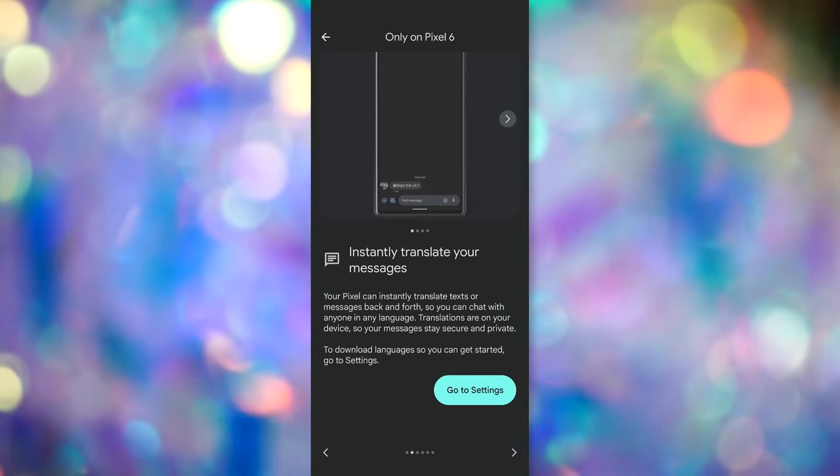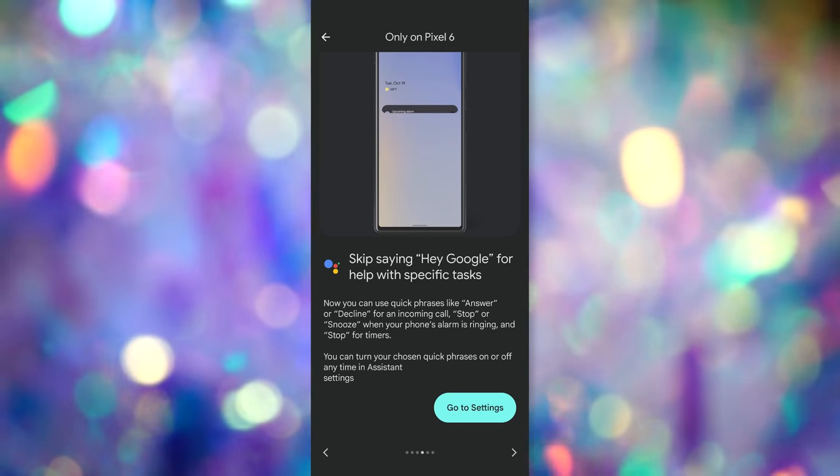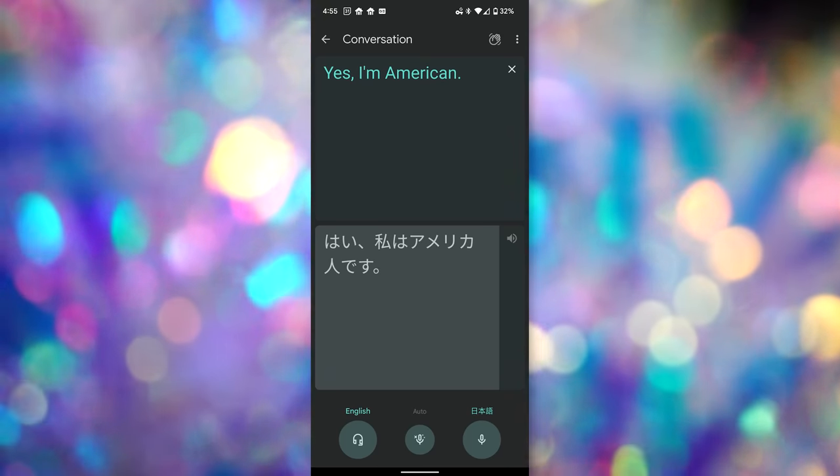Google's Tensor and the Titan M2 chip duo have proved useful and fast. Switching between applications, loading data, automatic translations, the keyboard learning how I spell things, voice to text, and the phone's understanding of proper grammar and punctuation — all of that processing is so good. It's such a smart phone.